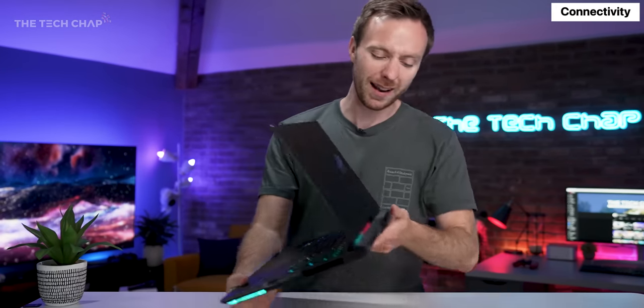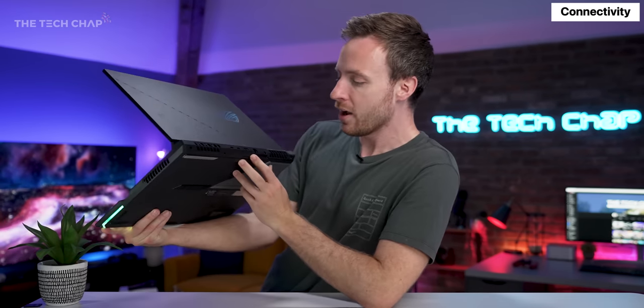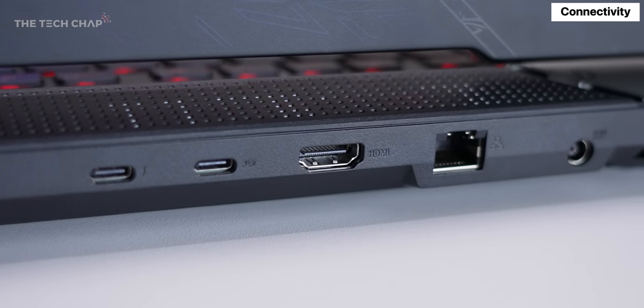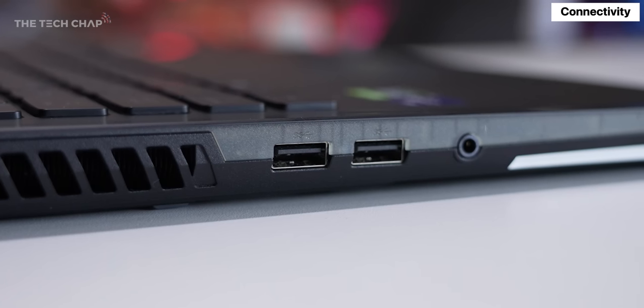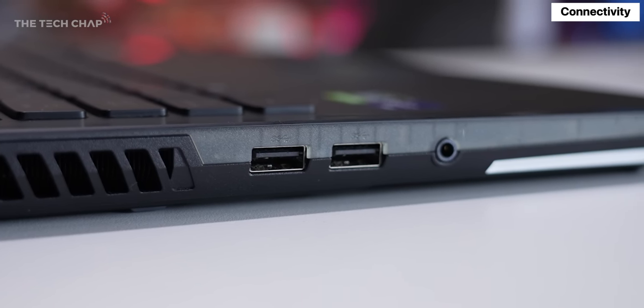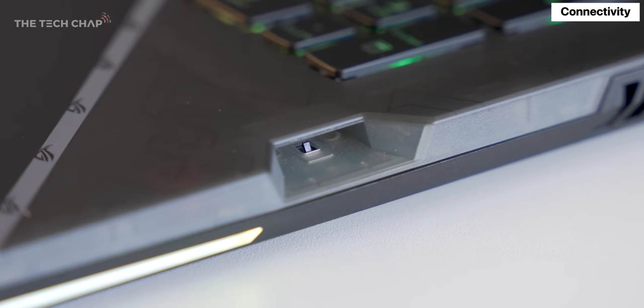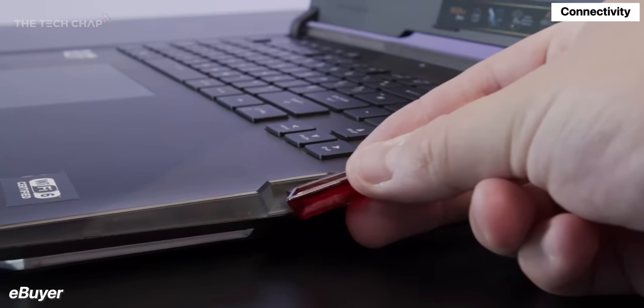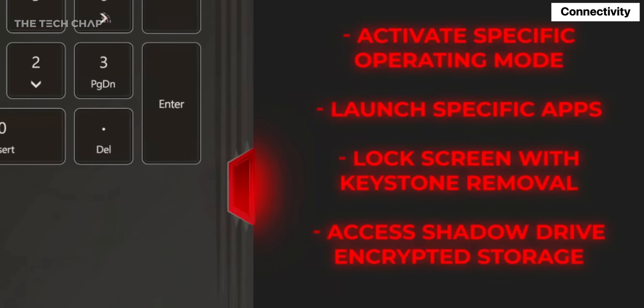We get Wi-Fi 6E, but if you're a serious gamer you'll probably want wired internet via the RJ45 port on the back, which sits alongside an HDMI 2.1 port. We've got two Type-C's. The left side has a couple of USB 3.2 Gen 1 Type-A's — we really need a better naming system for this. The right-hand side gets ASUS's Keystone slot, which is a little device sold separately that stores your ASUS preferences and can also unlock your encrypted drives.